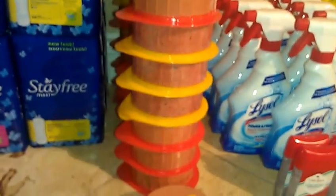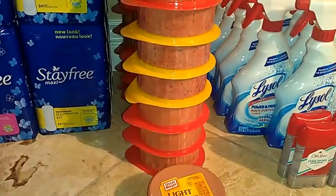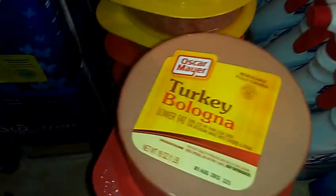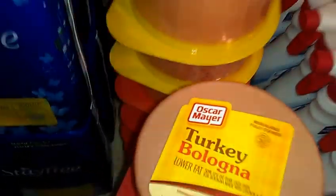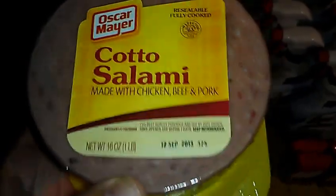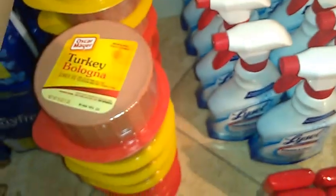And then I did the bologna deal again. I bought four because this is part of the buy four, get four dollars off sale. Let me show you the different kinds that you can get. There's the salami, and these are all the 16-ounce, one-pound bologna.